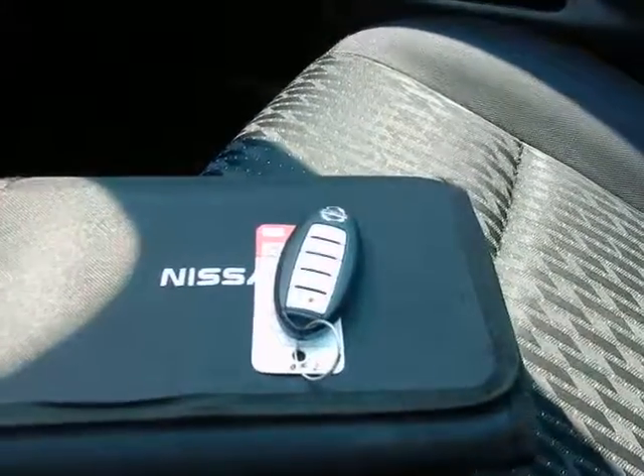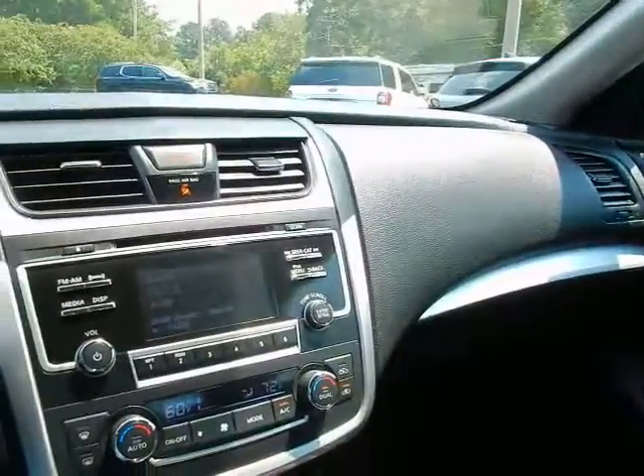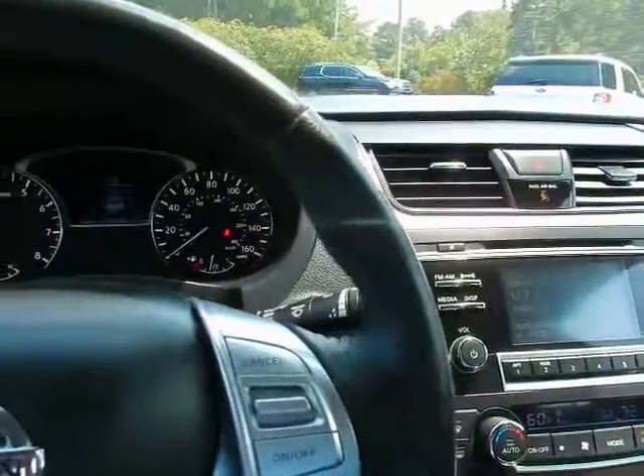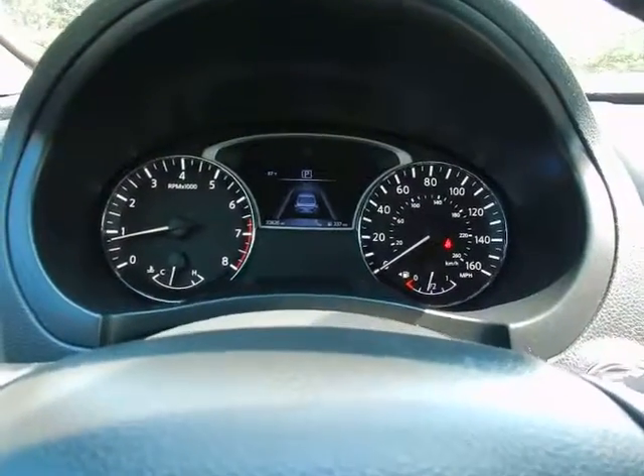Keyless entry key fob including remote start. If you'd like to know more about this 2017 Nissan Altima SV, please give us a call at 334-283-6823. It's time you experienced the Parker difference. Thanks for watching.